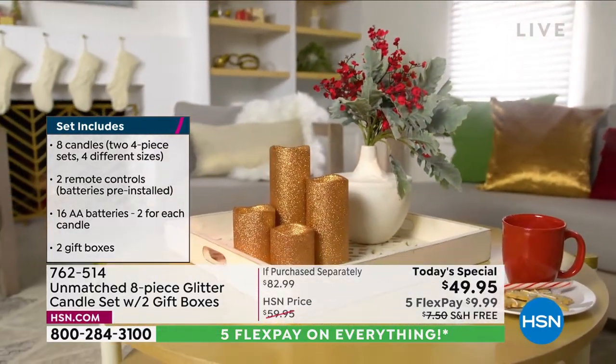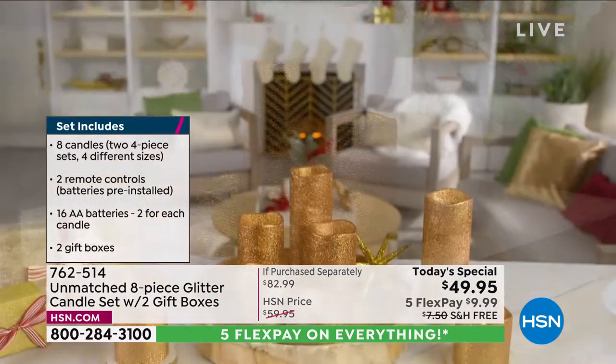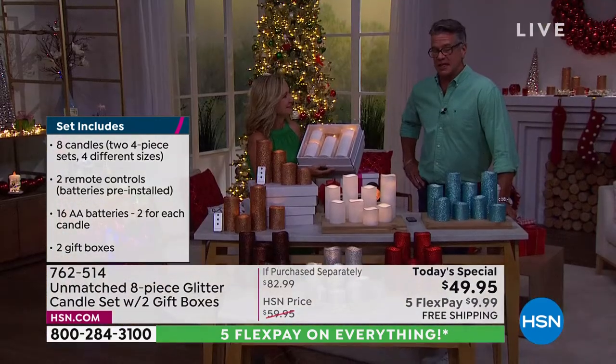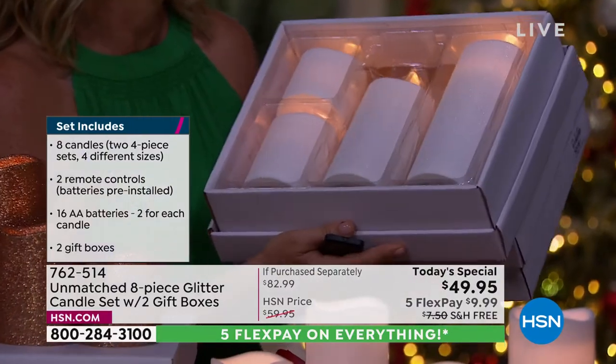I love gifting these. We make it so easy because we include the batteries, the remote, and the gift box. You can keep one, give one away. If you want to buy two and give them both away, they make a wonderful gift. Candles are one of those things you can give to anybody, any age.